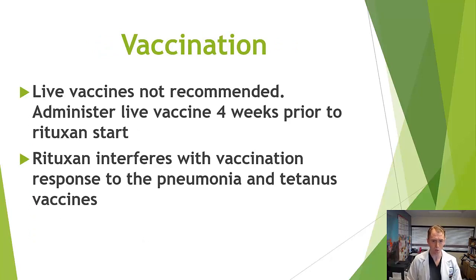Regarding vaccinations, killed vaccines are safe to receive even in an immunosuppressed state, but live vaccines are not recommended. For example, the old shingles vaccine is not recommended, while the new Shingrix vaccine is acceptable. It's advised to wait four weeks after a live vaccine before giving rituximab. Even with killed vaccines, rituximab may decrease vaccine response — studies suggest reduced response to pneumonia and tetanus vaccines — so while safe to give, they may not be as effective.